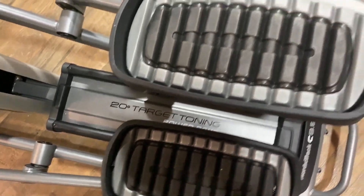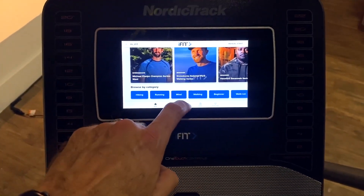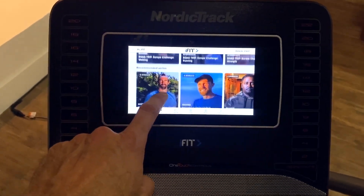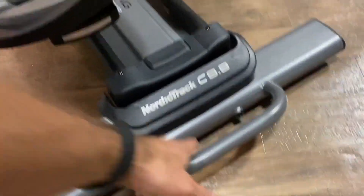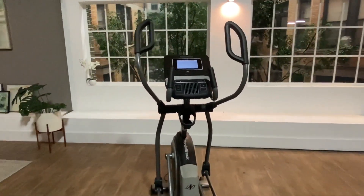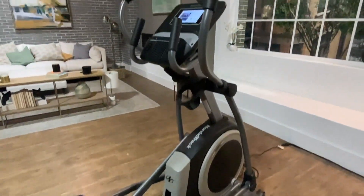The NordicTrack Treadmill 11.9 comes with a complimentary one-year IFIT membership, opening the doors to a world of fitness possibilities. With IFIT, you can access an extensive library of workouts, including running, walking, cross-training, and even yoga. The interactive Google Maps integration lets you virtually explore any location on the planet, turning your workout into a global adventure. The treadmill's innovative space-saver design also allows you to easily fold and store it when not in use, making it ideal for those with limited space.